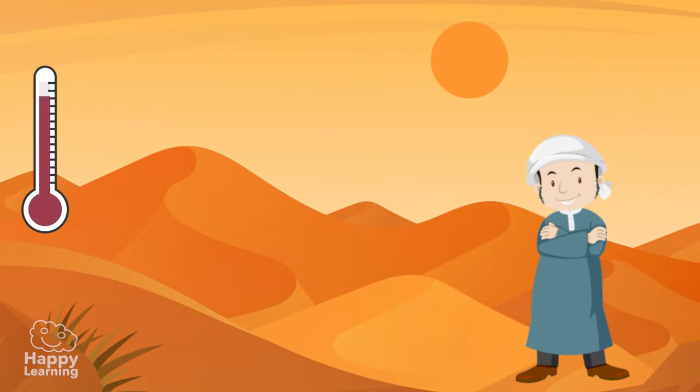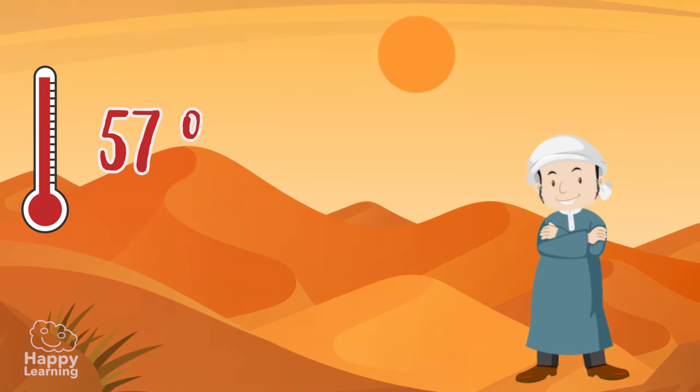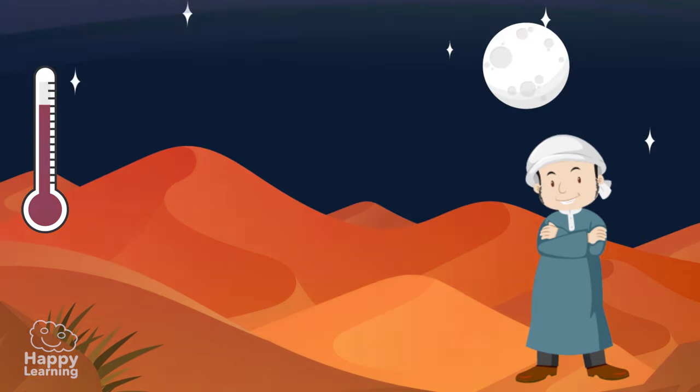The world's largest hot desert is the famous Sahara Desert. Here the temperatures can reach 57 degrees Celsius during the day — now that's hot! But at night they can drop to 10 degrees below zero. Freezing!